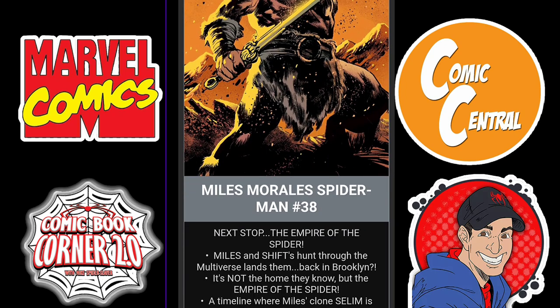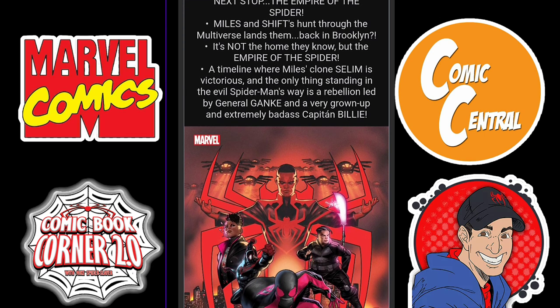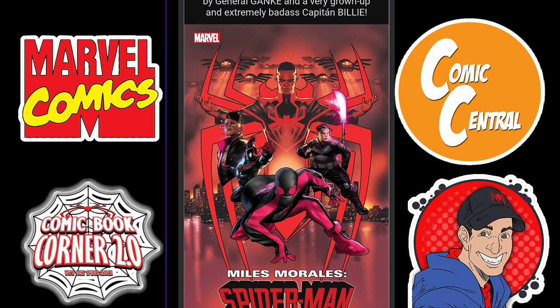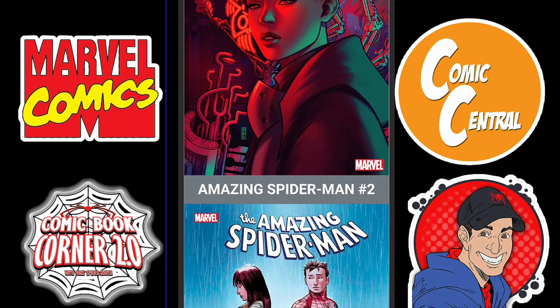Next, we got Miles Morales Spider-Man issue 38. Next stop is the Empire of the Spider — Miles and Shift's hunt through the multiverse lands them back in Brooklyn. It's not the home they know, but the Empire of the Spider, a timeline where Miles clone Salem is victorious, and the only thing standing in the evil Spider-Man's way is a rebellion led by General Gonky and a very grown up, extremely badass Captain Billy. This could be fun — this could be what Miles Morales needs, something completely different set in the future, because I have not been enjoying that title as of late. We're also getting the Spider-Smasher character.